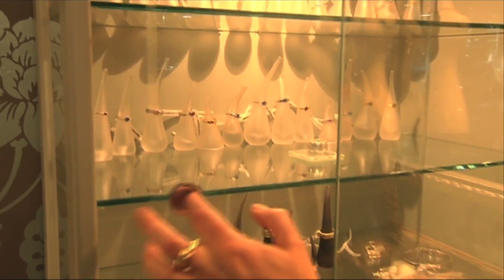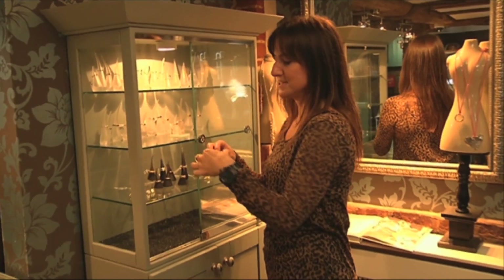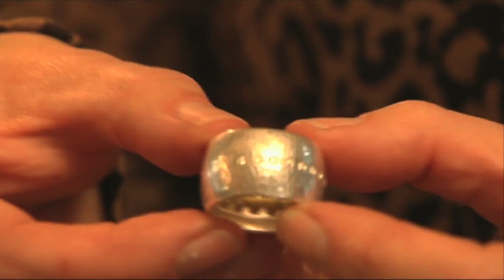Is it true that you have a unique piece that only you can make? Yes I do — I've got two. Let me show you. So this is the pod ring, so it's got a silver outer shell and on the inside 18 karat yellow gold little seeds.